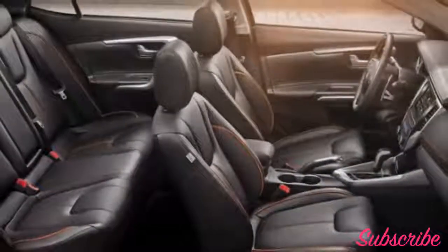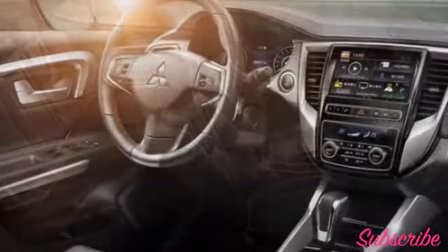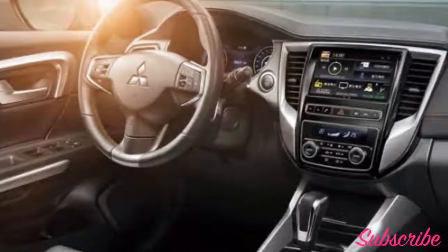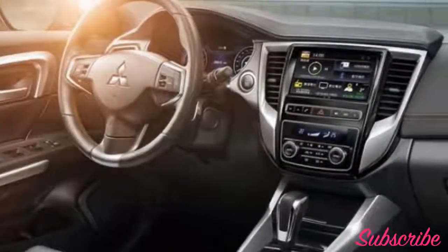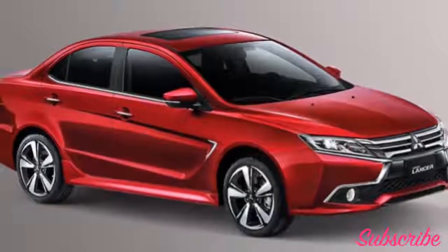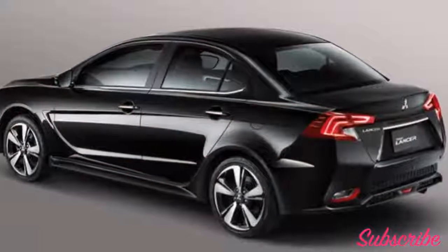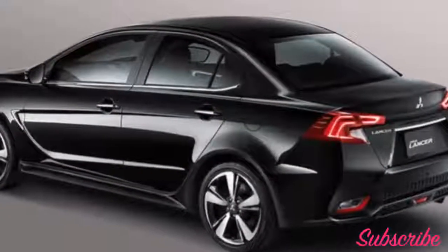Feature-wise, the Grand Lancer offers a brand new 10.2-inch touchscreen infotainment system, an updated instrument cluster, dual-zone climate control, reversing cameras, six airbags, hill start assist, a multi-function steering wheel, and an accident warning system. Interior space looks to be ample, with the Grand Lancer supporting a fairly generous amount of legroom in both the front and rear of the sedan.